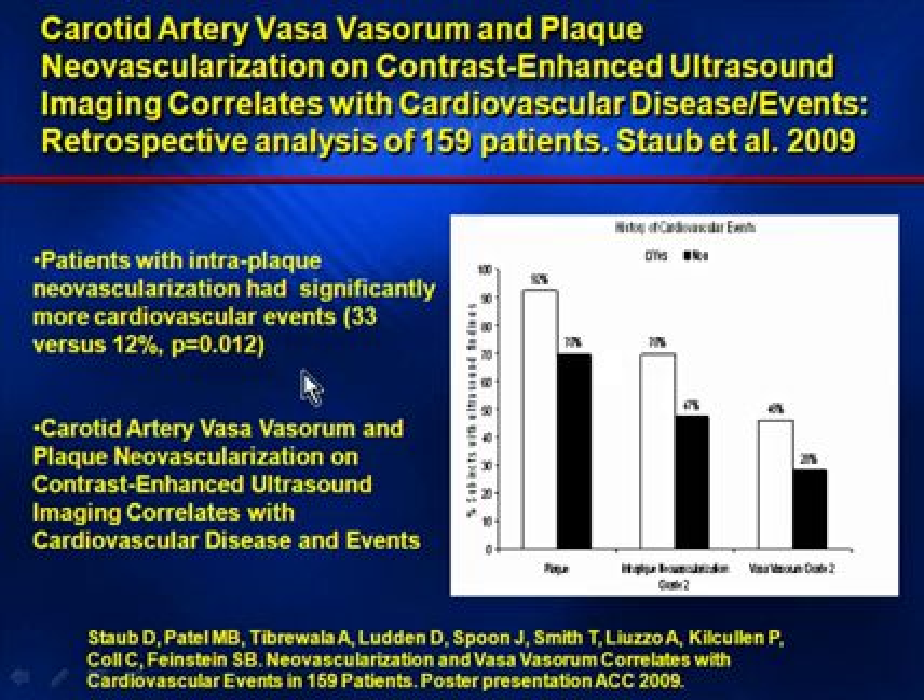Based on this data, we have looked retrospectively at around 159 patients from our laboratory. What we found is that patients who had significantly more angiogenesis had, in fact, an increased incidence of heart attack or stroke. This represents a retrospective study correlating the presence and amount of angiogenesis in our patients — it does not represent a prospective study at this time.